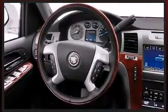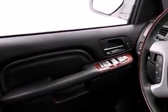A wealth of standard features means that you no longer have to sacrifice, like heated seats, heated door mirrors, blind spot sensor, and much more.